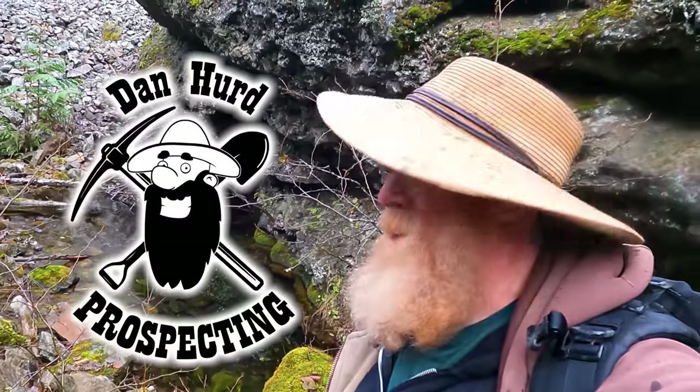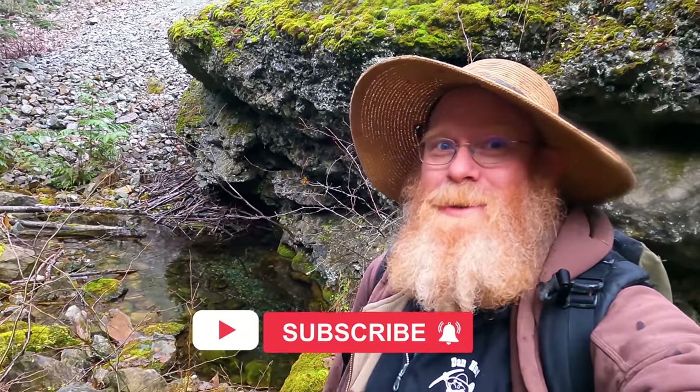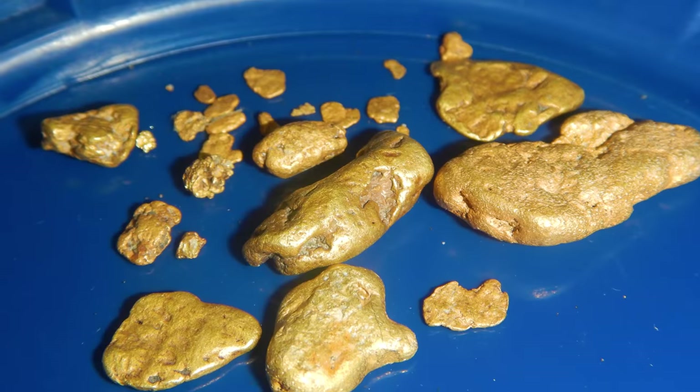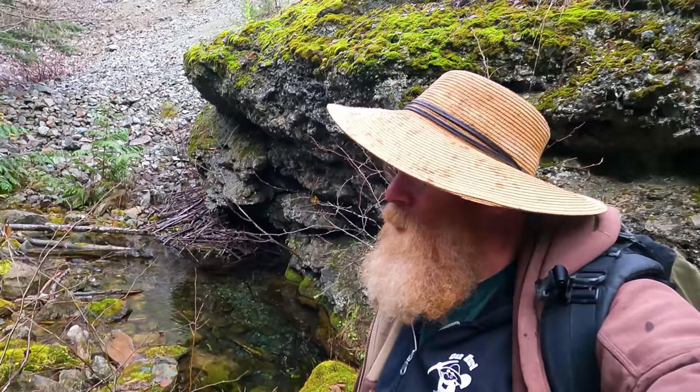Hello everyone, Dan Hurd with Dan Hurd Prospecting here. Welcome back to my channel, and if you're new, welcome — I hope to earn your subscription today. I'm back here on my dream claim that showed me so many gold nuggets in the past. I've heard from my viewers that some would rather see more straightforward panning videos because it's something they can do. Today I have a brand new spot I've never tried before that is ideal just for panning. I'm going to head up river, check out that spot, do a day of panning, and hopefully find some of that shiny gold. Wish me luck and I hope you enjoy.